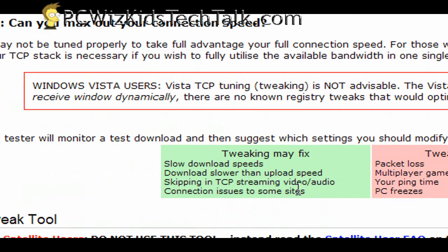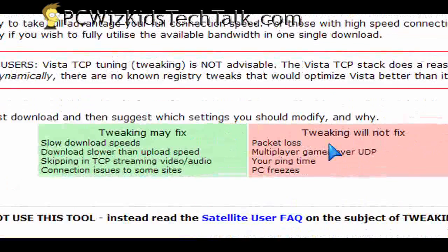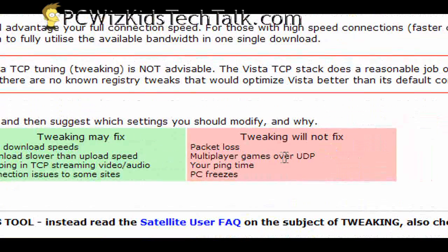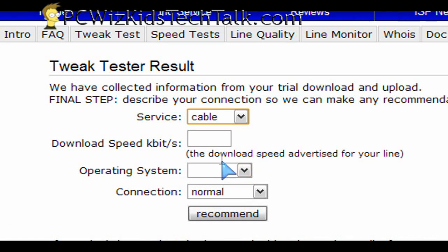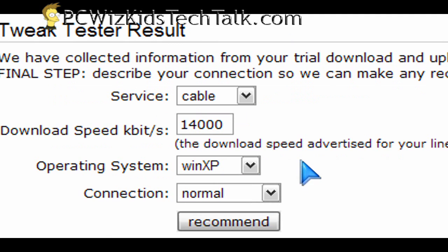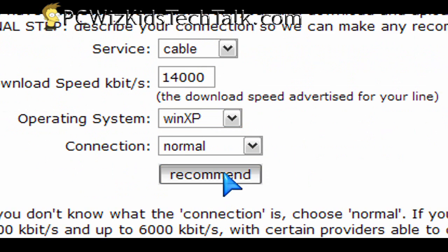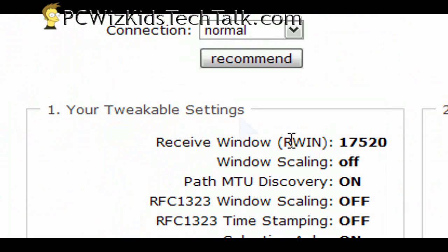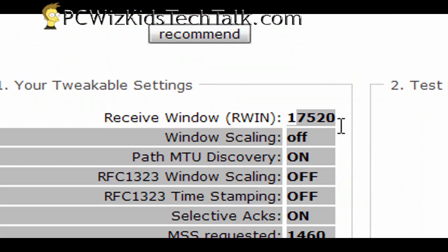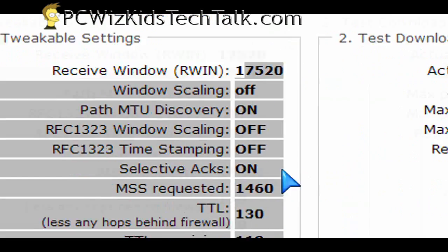So it won't fix bad quality lines, data loss, your PC freezing up, ping time, stuff like that. It will improve your TCP/IP connection and download speed through your TCP/IP connection. Just fill in the little form about what type of cable company you have and what their advertised speed is in kilobits per second — you have to check that on your ISP's website.